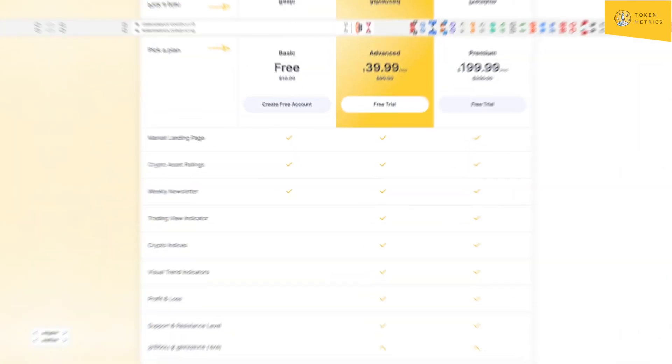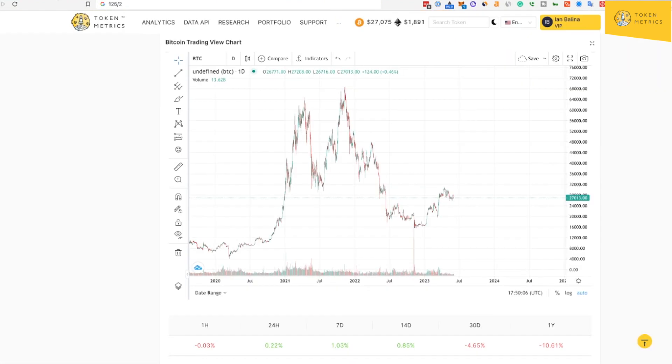Let's go to the top five coins of the week using the Token Metrics ratings page. You just come to ratings — these are our AI ratings. AI has been taking over in the market, as people are aware, post ChatGPT.